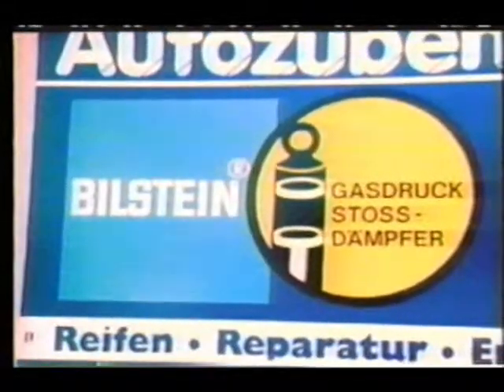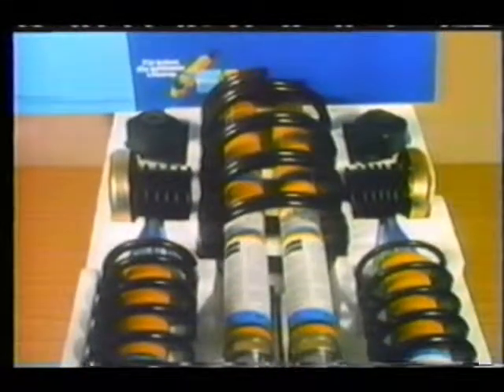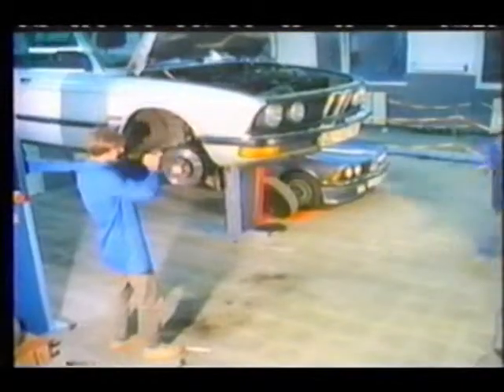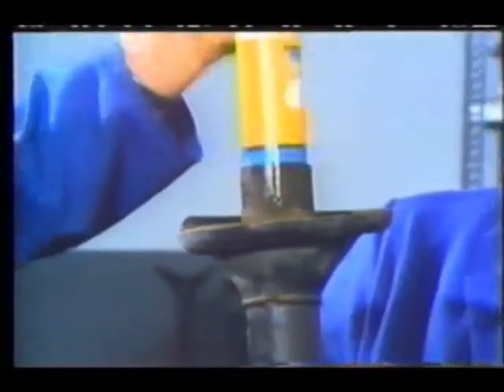Bielstein shock absorbers are available worldwide and are installed in service shops by trained mechanics. Bielstein sport suspension kits containing shock absorbers and springs tuned to make and model are also readily available. Ride height will be lower, road stability and driving safety will be improved noticeably. Only after approval by the automobile manufacturer does Bielstein put these kits on the market. Reliability makes competition possible, and that is precisely what Bielstein offers — to those who want a sporty feel, but also to those who want comfort and safety.